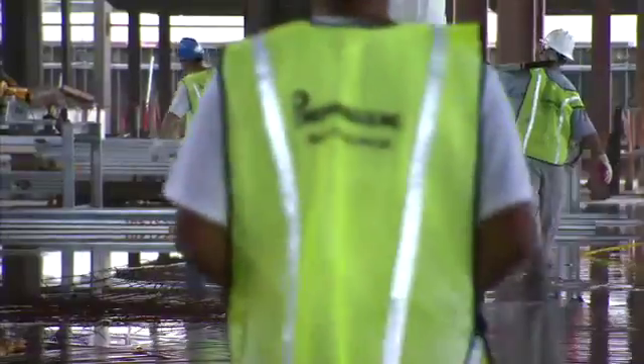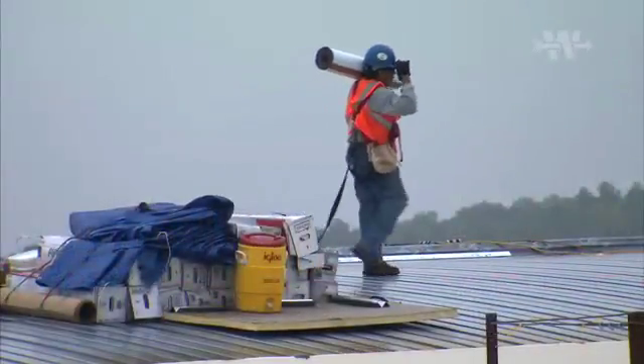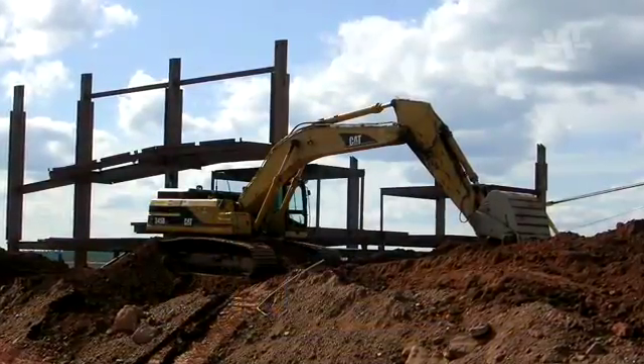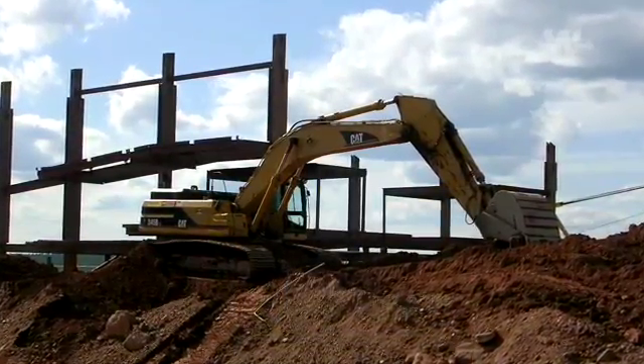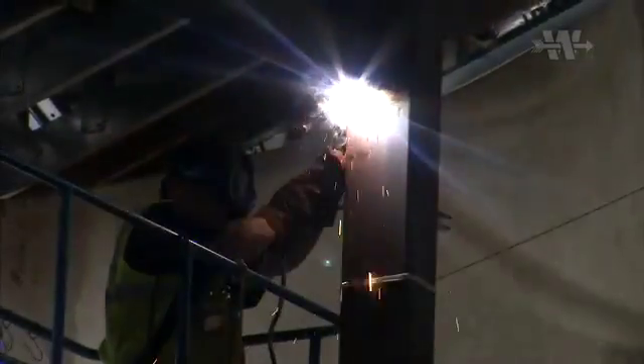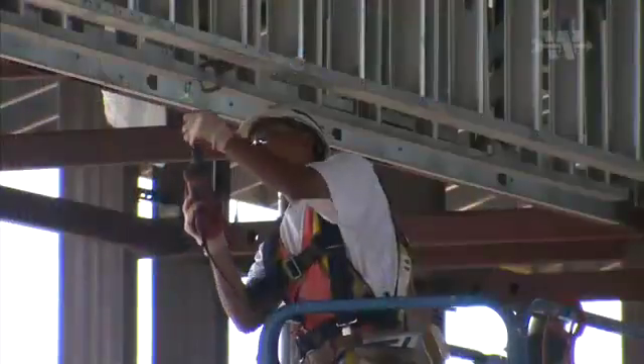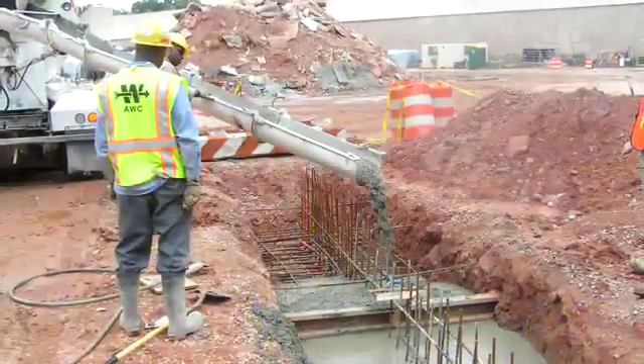The owner will then move from the remaining existing facility into the new terminal and north concourse. In the second phase, the remaining portion of the existing terminal and the south concourse will be demolished and the new terminal and south concourse will be completed. The substantial completion date is June 2008 for the first phase, and the end of 2010 for the second phase.